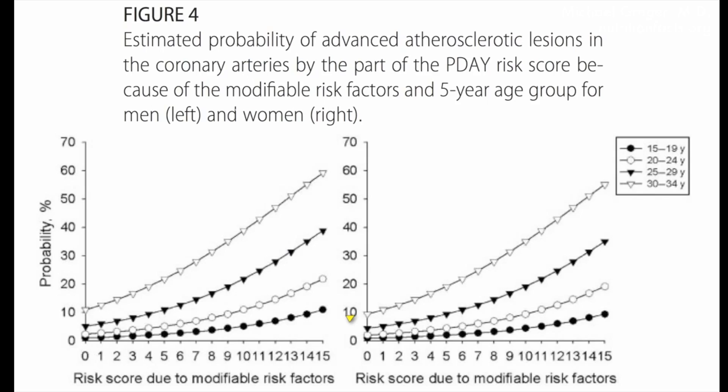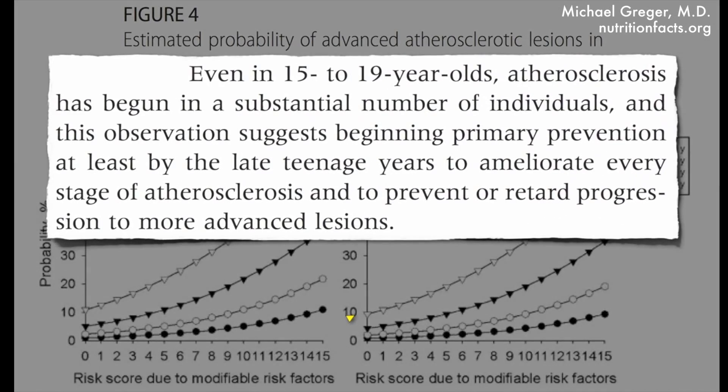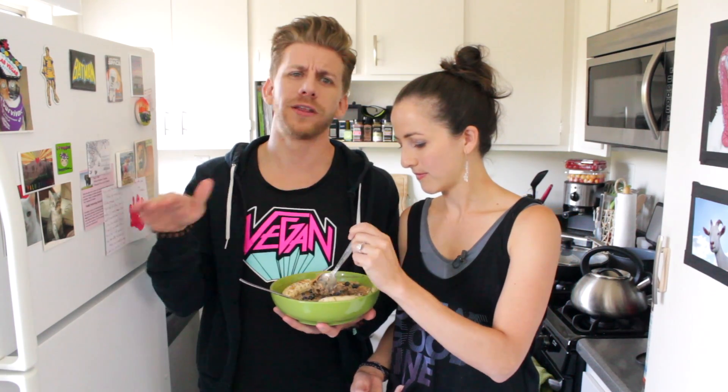You could argue that one egg a day is too much, especially for children. According to Dr. Greger, the average American already has fatty streaks in their arteries before they even turn 18. Even in 15 to 19 year olds, atherosclerosis has begun in a substantial number of individuals. It takes another 20 years or so before you actually suffer a heart attack, but we want to nip that in the bud. If you're older than 10, the choice likely isn't whether to eat healthy to prevent heart disease — it's whether you want to reverse the heart disease you already have.